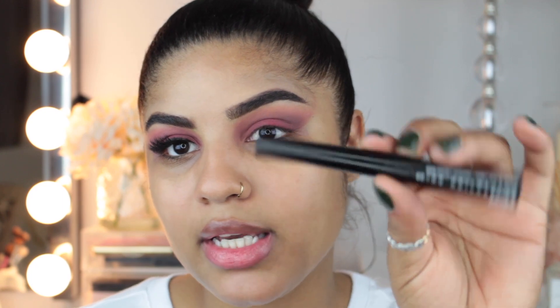I'm going to go ahead and do a winged liner real quick with my NYX Collection Noir liner, and then I'm going to pop on these lashes which are the Boudoir lashes from House of Lashes, so I'll be right back.